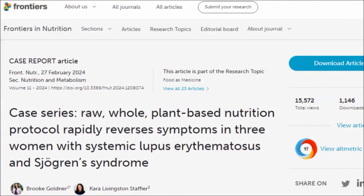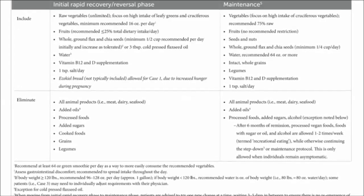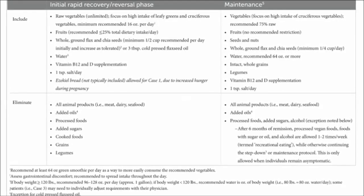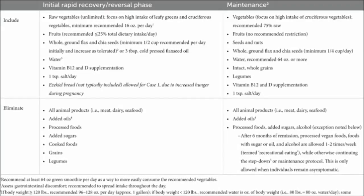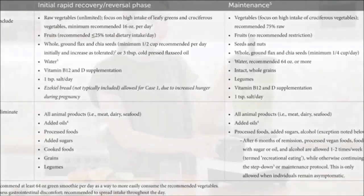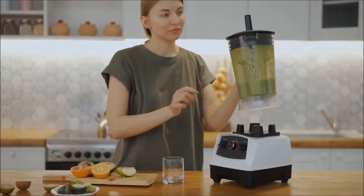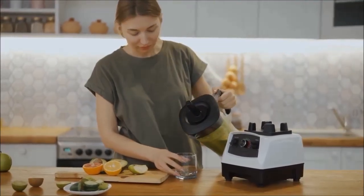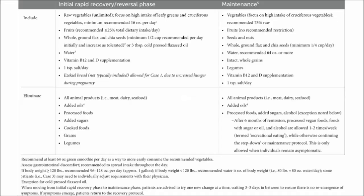This study discusses three case reports involving patients suffering from both SLE and SS, who followed a strict rapid recovery programme developed by Dr. Brooke Goldner. The patients, who are all women, had daily monitoring, follow-ups and personalised dietary modification over four or six weeks. The recovery protocol includes unlimited raw vegetable intake, but requires a minimum daily intake of 16 ounces of leafy greens — spinach or kale — and cruciferous vegetables, half a cup of flax or chia seed, or three tablespoons of cold-pressed flaxseed oil, and 96 to 120 ounces of water. Dr. Goldner recommends at least 64 ounces of green smoothie per day as a way to more easily consume the recommended vegetables, flax and chia seed. Flax and chia must be ground before consuming. Fruit is recommended at no greater than 25% of total dietary intake. Vitamin B12 and vitamin D supplementation is recommended, plus one teaspoon of salt a day. Once symptoms are in remission, cooked whole plant foods are incorporated into the diet.